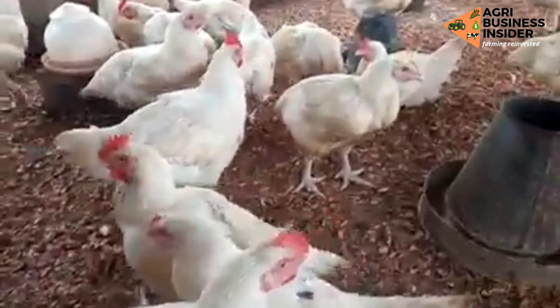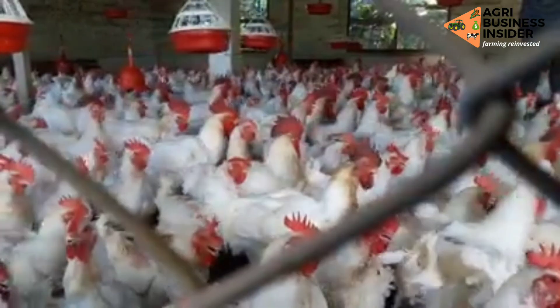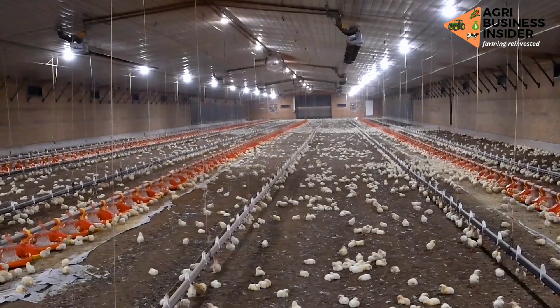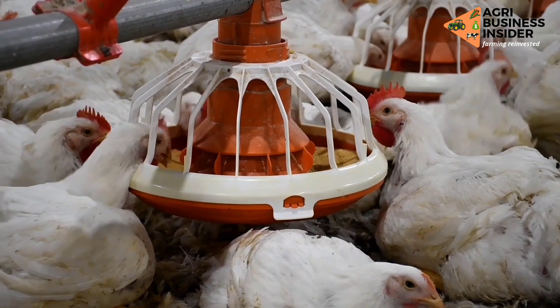Another benefit is that sprouted grains have anti-oxidation properties. This means they reduce the action of free radicals and reactive oxygen in the bodies of our broilers, leading to decreased inflammation, which can otherwise cause stress and poor production.